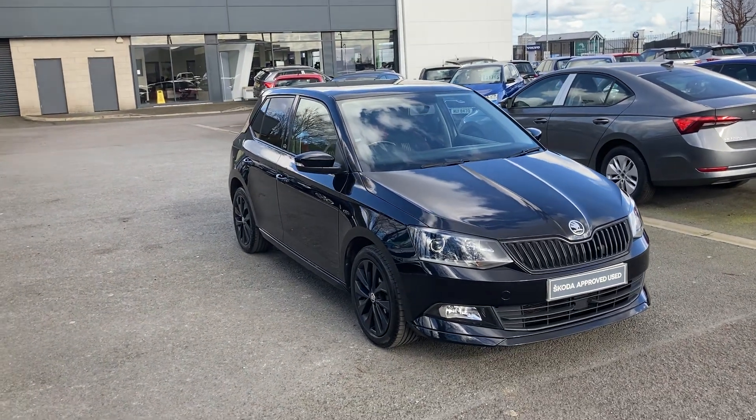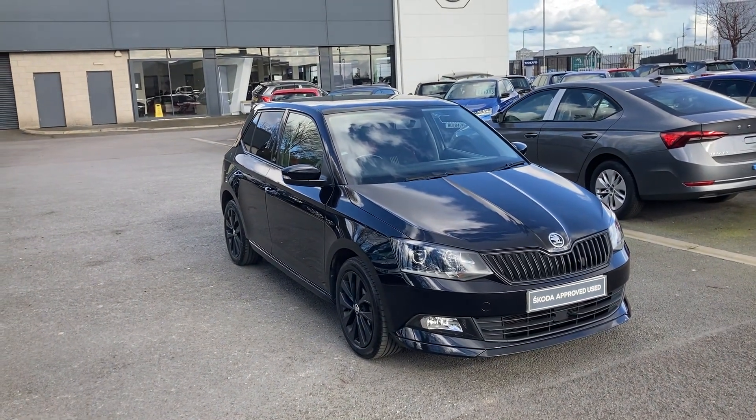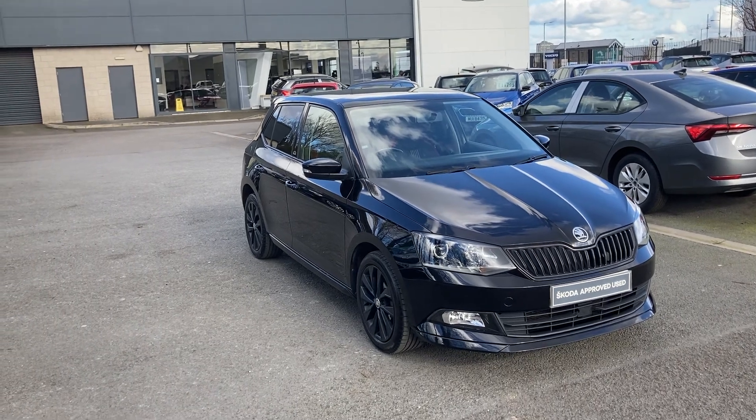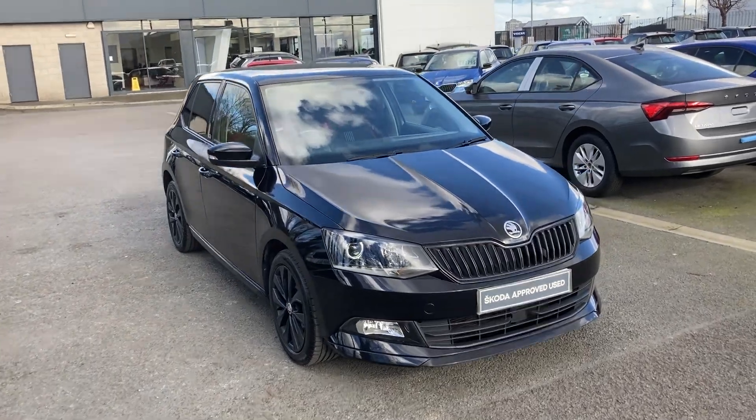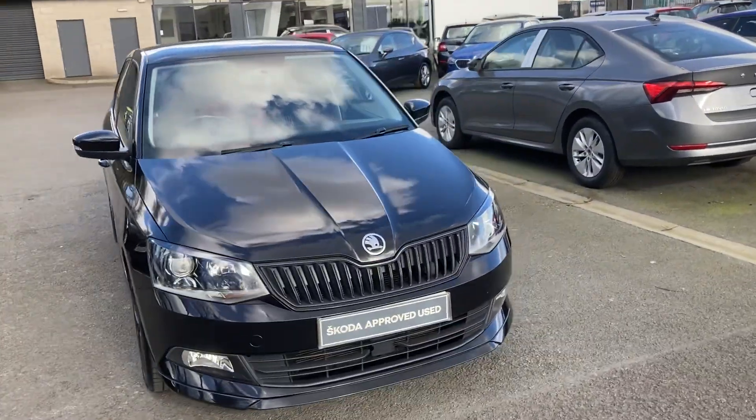Good afternoon and welcome onto our forecourt here at Mervyn Stewart Skoda in Belfast. I'm here to show you an absolutely gorgeous car that's literally just arrived into our stock — this is a Skoda Fabia Monte Carlo.